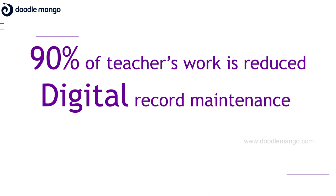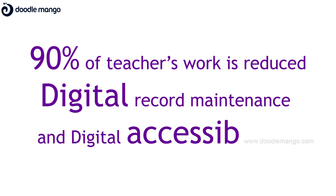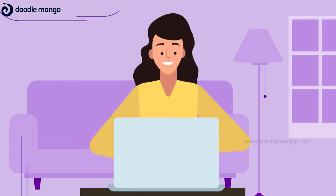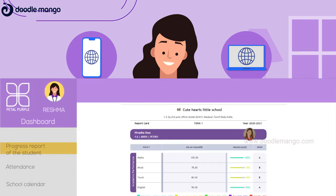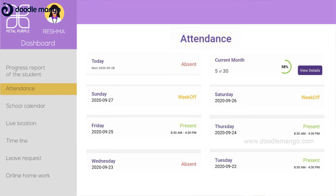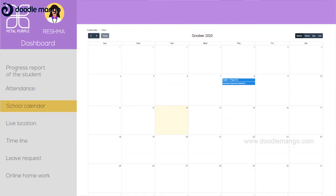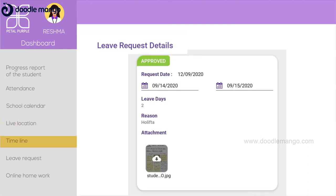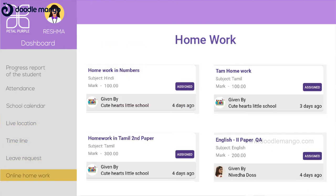In short, 90% of teachers' work is reduced when compared to existing institutions, thanks to our digital record maintenance and accessibility. In addition, parents have a separate mobile and web application through which they can monitor their child's progress and have seamless access to their child's attendance, school calendar, performance reports and alerts on anomalies, enabling a proactive and well-informed approach.